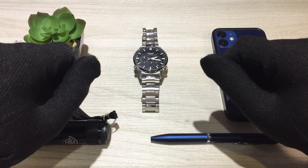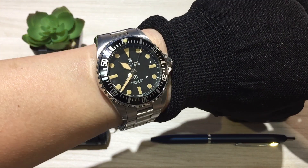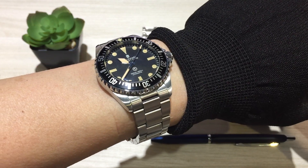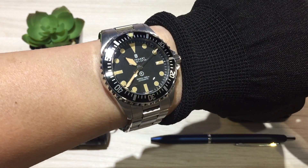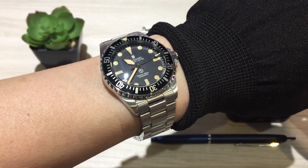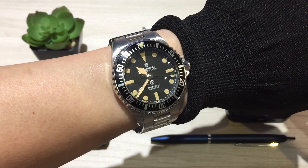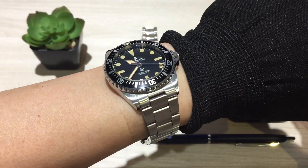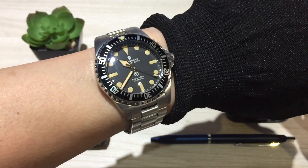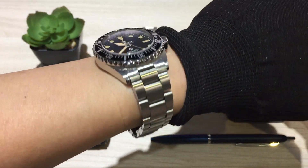Before we get started, let's do our customary wristwatch check. Today I'm wearing my Steinhart Ocean One Vintage Military 39. I just did a review on this one — it is an homage piece from Steinhart of the famous Rolex Milsub watch, and I think it just looks fantastic. If you want to check the review of this particular piece, it is in the video description.